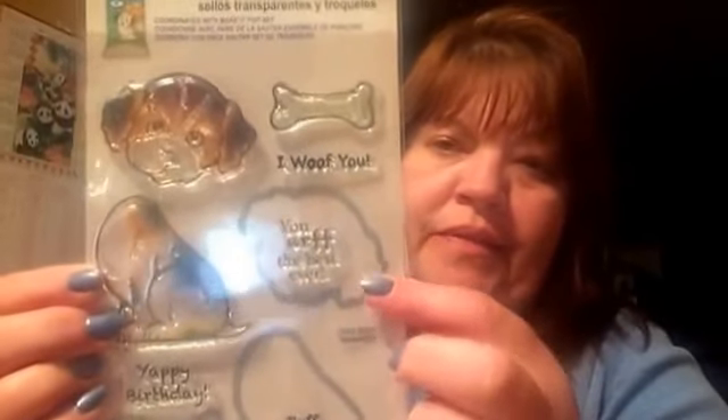And then here's another set of stamps. These were buy one get the other one 60% off — this was this weekend. And it has the dies that go with them, so I thought that was a good deal — the stamps and the dies.